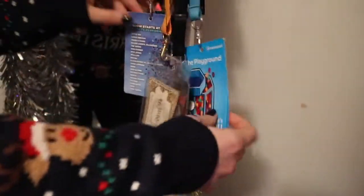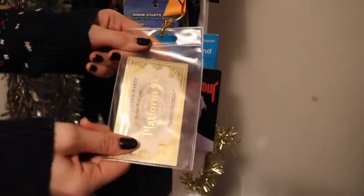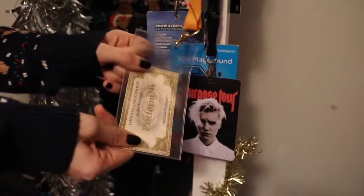These are my lanyards from various concerts and stuff. I have a million of the Summertime Ball ones, then I have the Purpose Tour one from Justin Bieber's tour, and the Hogwarts one which I got at Kings Cross station — and obviously it's yellow for Hufflepuff.